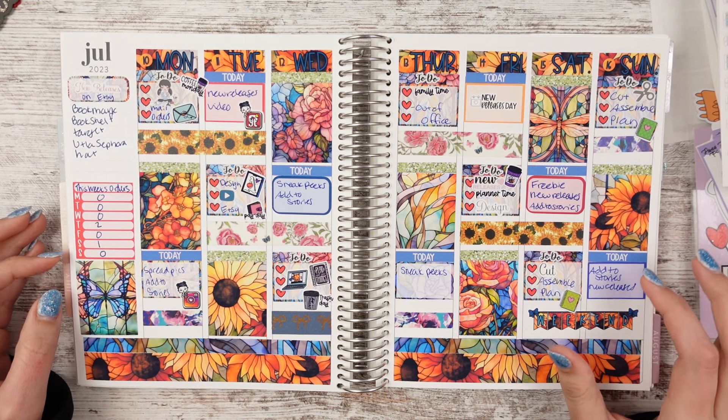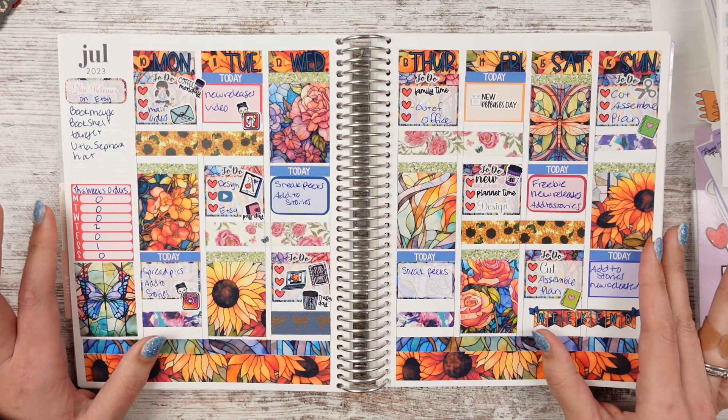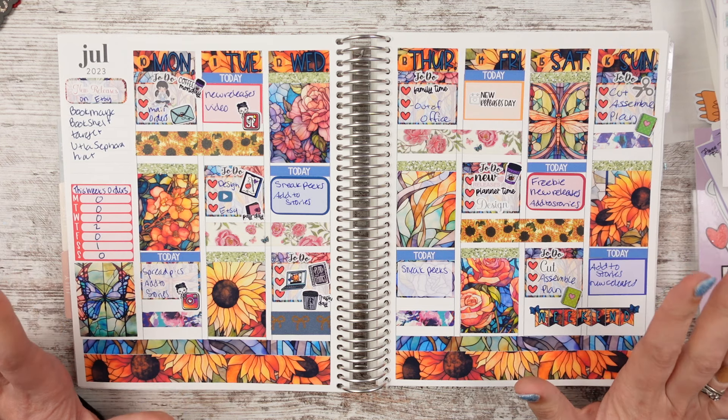Hey guys, Leslie here from Run with Craft Scissors. Let's go ahead and pick up where we left off in my end-of-year planner flip-through for my Erin Condren for 2023.